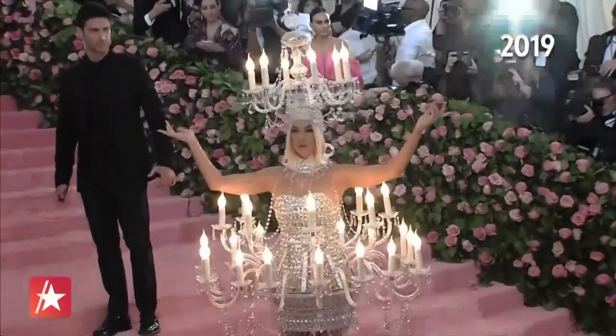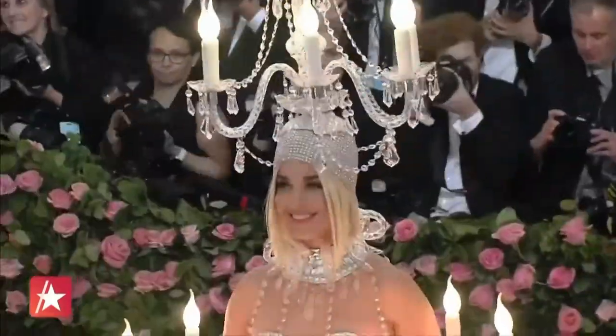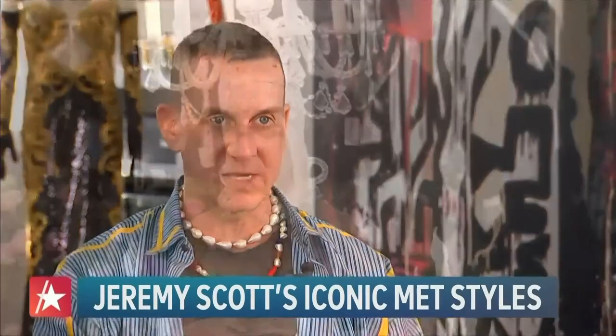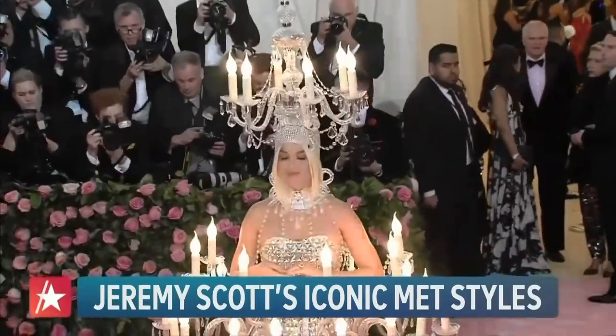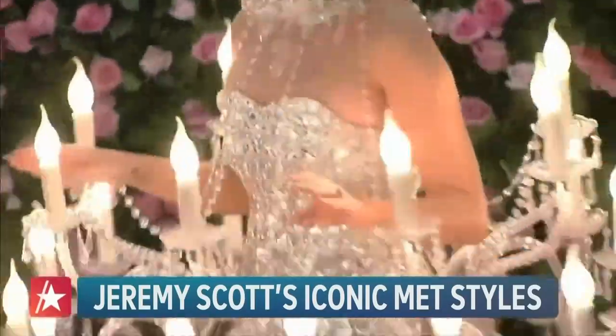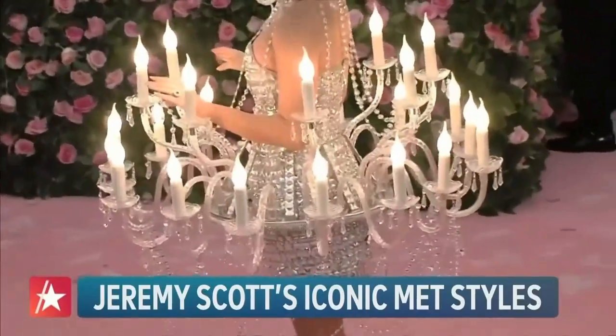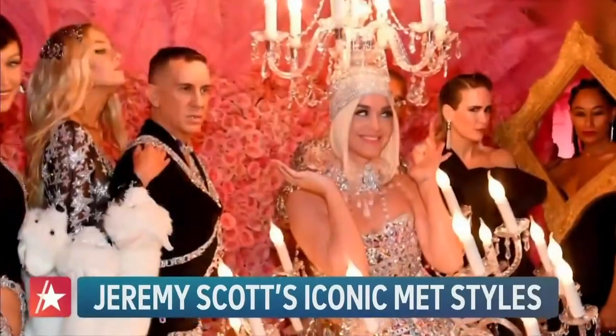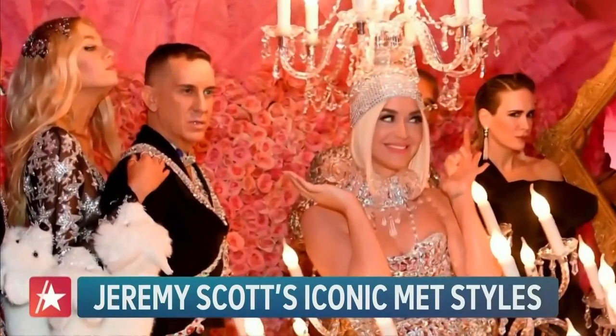Jeremy's most challenging Met creation was Katy Perry's chandelier design. Well, there was a lot of logistics. She snuck out of the hotel under a jacket to not be seen in what was not the outfit because she couldn't be in it. That whole armature is glass and fragile — it was made of actual chandelier pieces. So I was sweating bullets. It definitely was the most anxiety-ridden moment I ever had going to the gala.